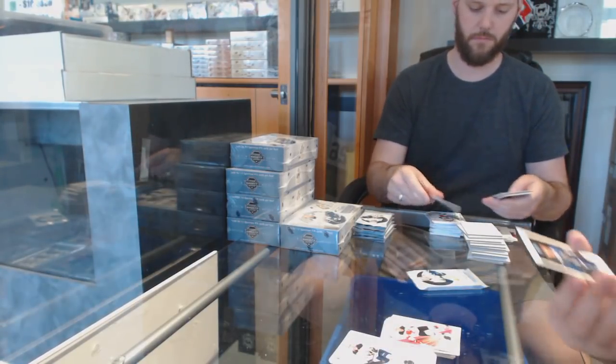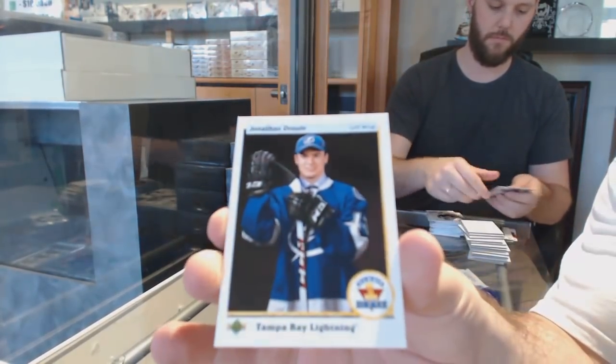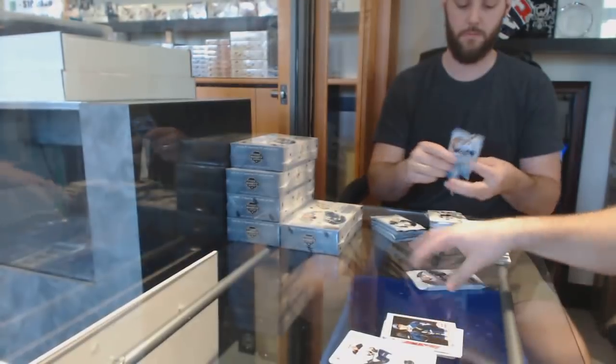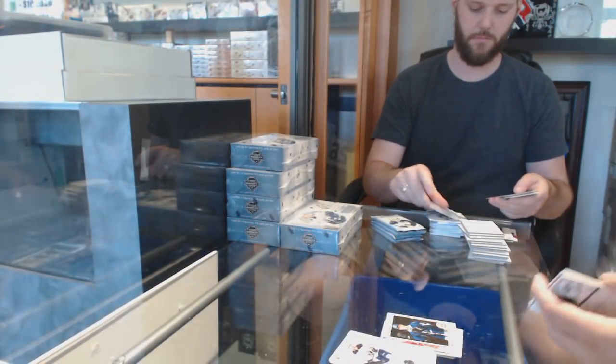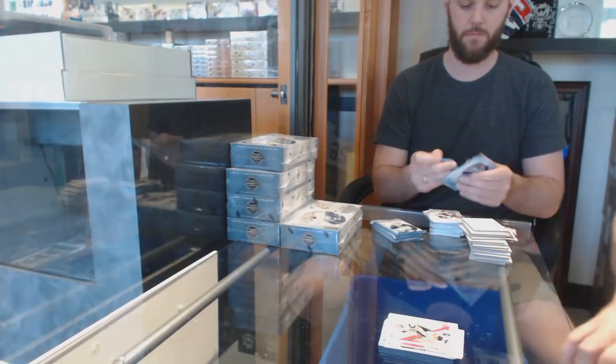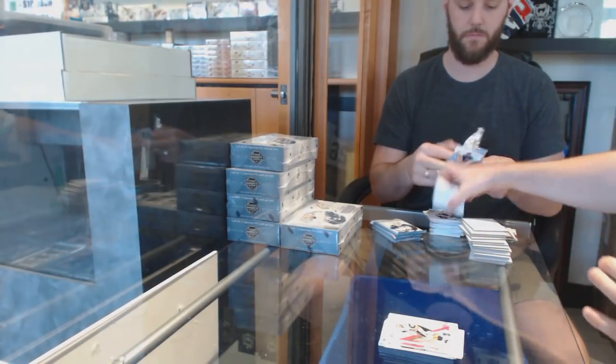Another 90-91 for the Tampa Bay Lightning, Jonathan Druin. Wow, I've already gotten three autographs to be golden in two boxes. And a Riley Smith Red for the Golden Knights.